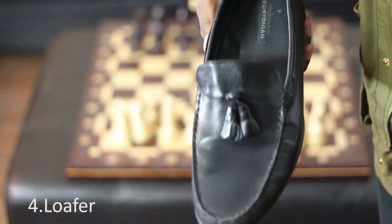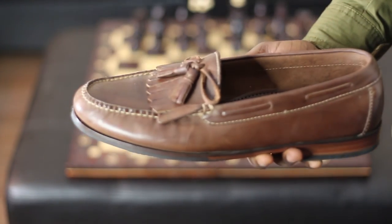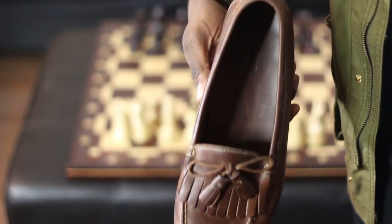For the fourth pair, we have the loafer — in this case, the tassel loafer. I like these because they're very comfortable. Unfortunately I live in Canada, so I can only wear them when it's warm outside, but I really enjoy these. I also need to get a pair of velvet loafers. So the fourth pair is the tassel loafer.